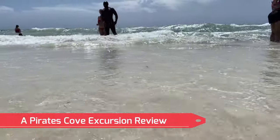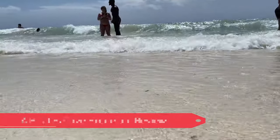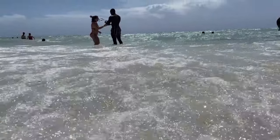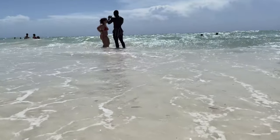Is the Pirate's Cove excursion for Norwegian Cruise Lines worth going to in Freeport, Bahamas? This video is going to be a review on Pirate's Cove. Let's get started.